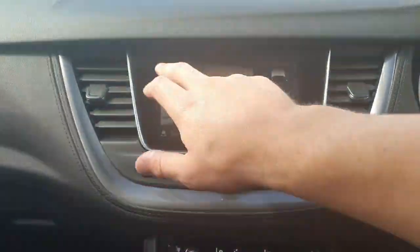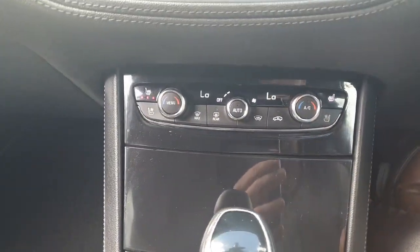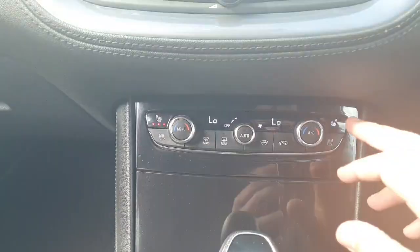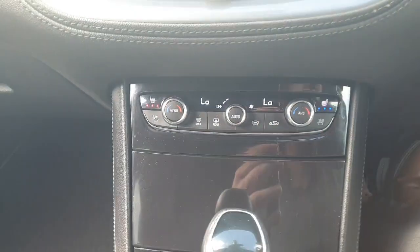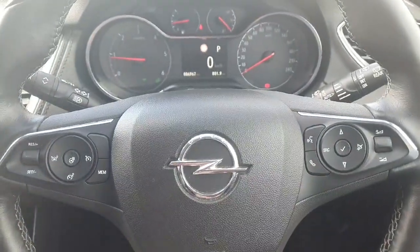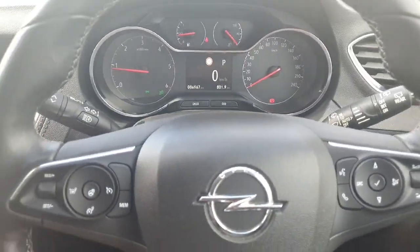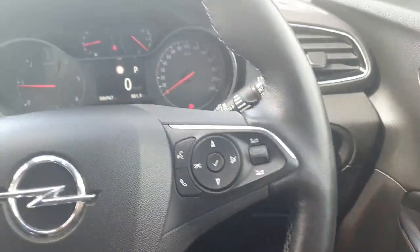There's a whole host of extra settings available. Down below you have climate control with air conditioning, front heated seats as well as a front cooling seats option, and a front heated windscreen. You also have a multifunction steering wheel with cruise control and speed limiter, a heated steering wheel, automatic lights, and automatic wipers.